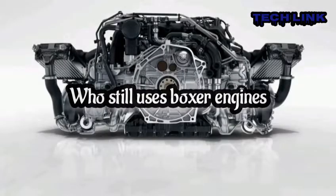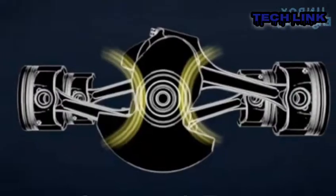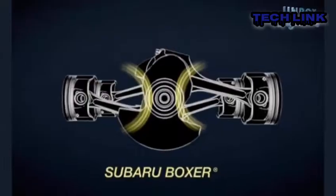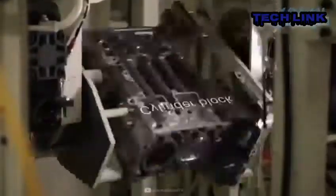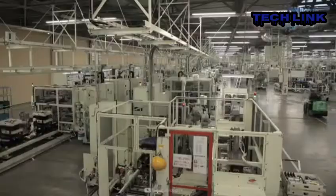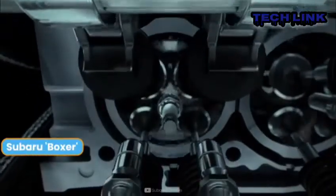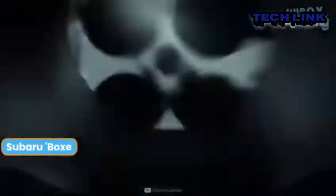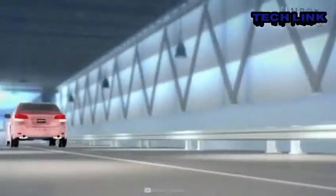Who still uses boxer engines? Porsche, Subaru, and Toyota are the only automobile manufacturers that now produce boxers. The Porsche 911 has always been powered by boxer engines, and the current lineup has a number of flat six-cylinder configurations to choose from. All of Porsche's 718 models, including the 718 Boxster, 718 Cayman, and 718 Spyder, feature four-cylinder boxers — flat fours — in addition to every Subaru car.